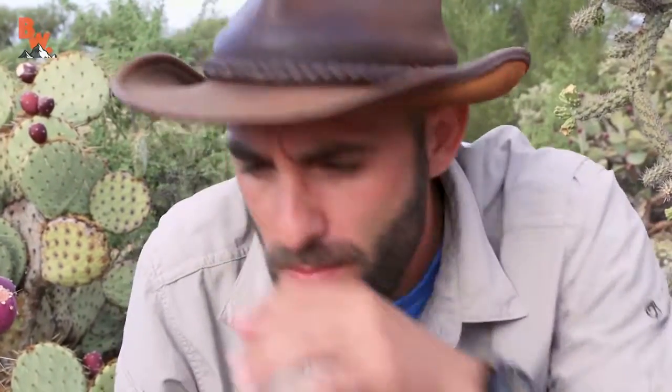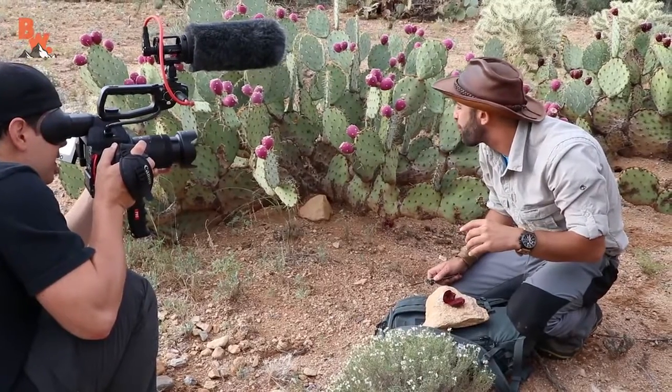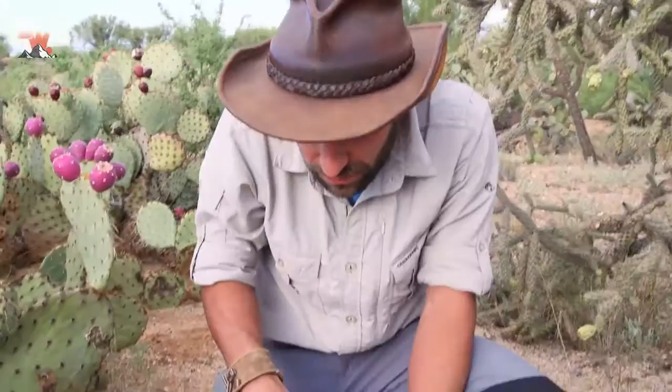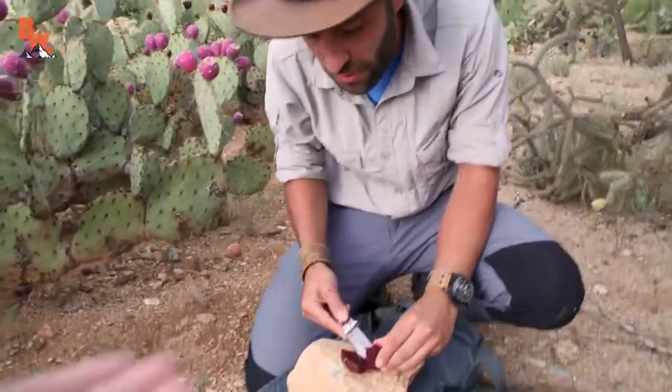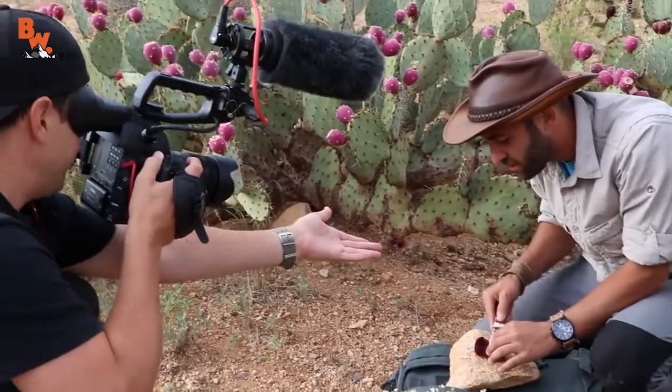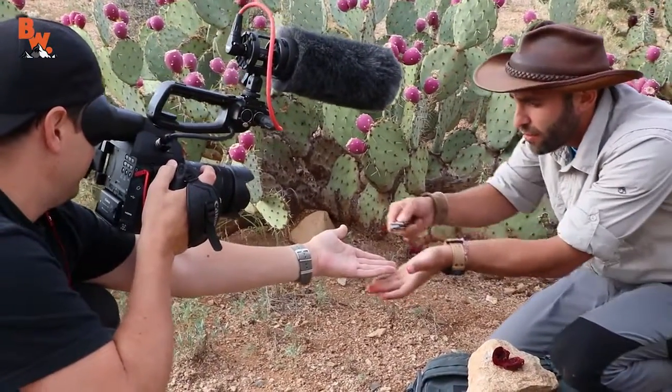You got a little on your nose. Do I? You can shoot the seeds like little pellets, which is kinda cool. You wanna try it? Sure, I've never had it. I'm getting the spines in my finger. Yeah, I'll have mine without spines. No spines for you. There you go.